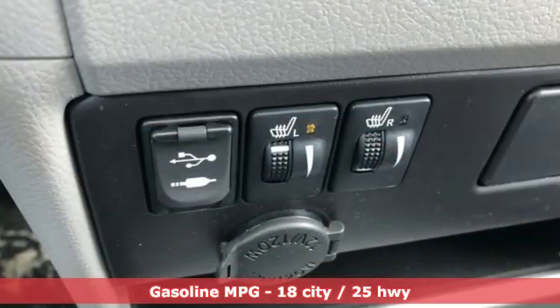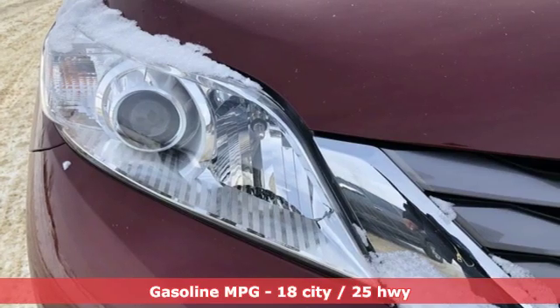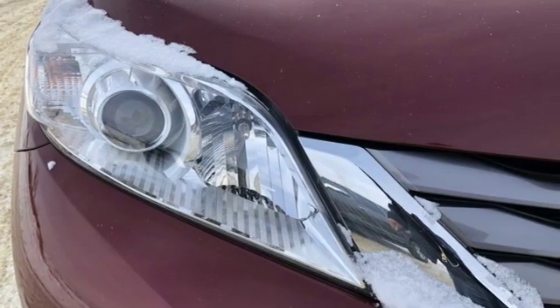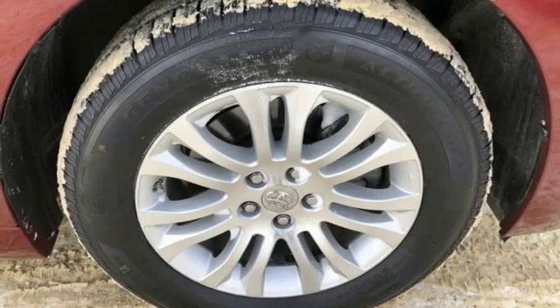Doors and push-button start proximity key. Front heated leather bucket seats. Streaming audio. Rear parking sensors. External memory control. Wireless phone connectivity. Dual zone climate control.